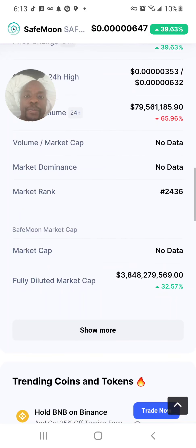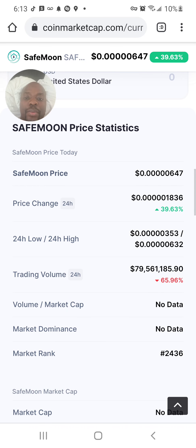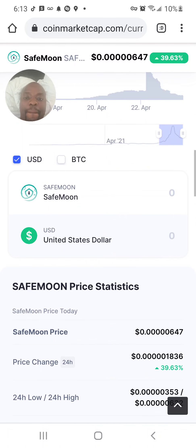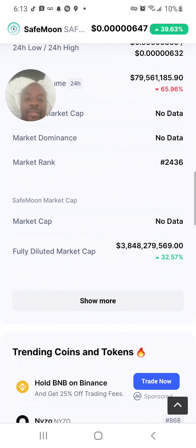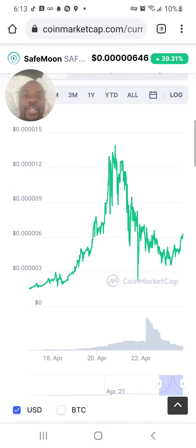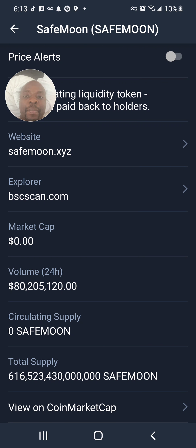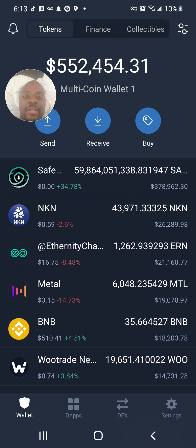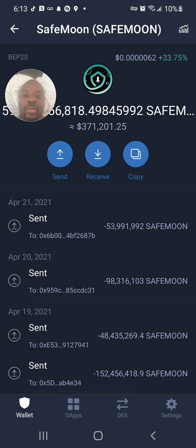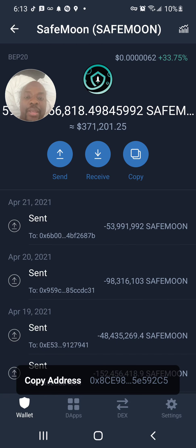Looking for the all-time high — I see the 24-hour high but not the all-time high right now, though that's not what's most important at this moment. I'm going to back out and I'm still in my Trust Wallet.